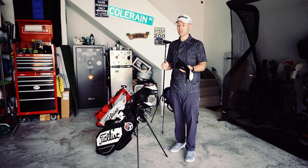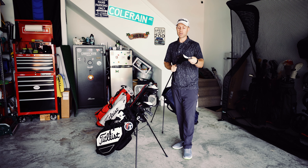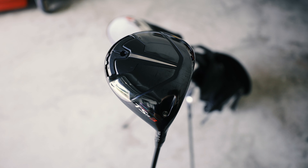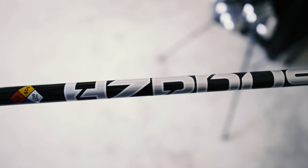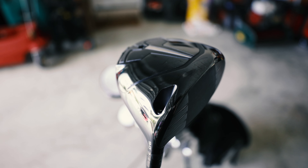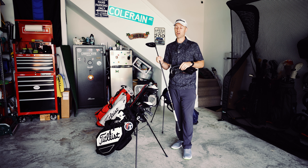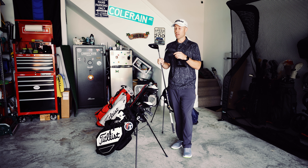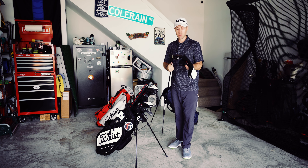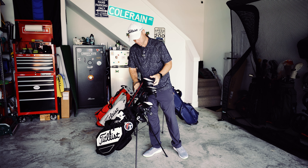Last but not least we've got the big dog driver. I'm playing the TSR3 9 degree driver in the Hazardous Black 60 gram shaft, and this thing is an absolute rocket launcher. I got fitted for it last year and going from the TSR2 to the TSR3 I gained nine miles per hour of ball speed — you can't argue with the numbers. If you're looking for a faster, longer driver, look no further, the TSR line will have you covered. Absolutely love that driver.